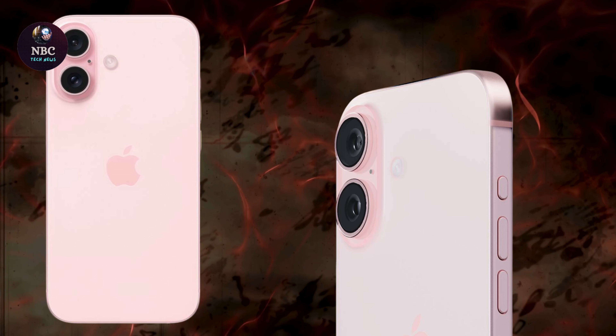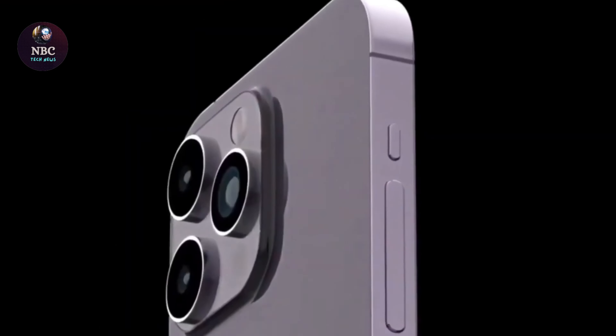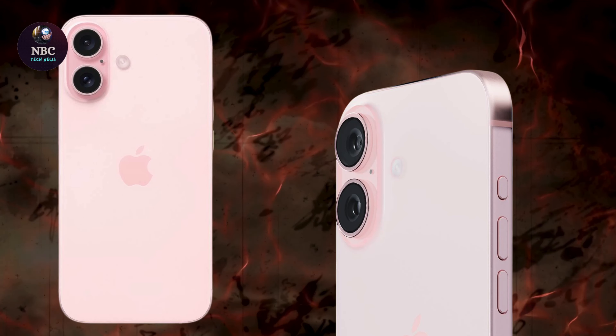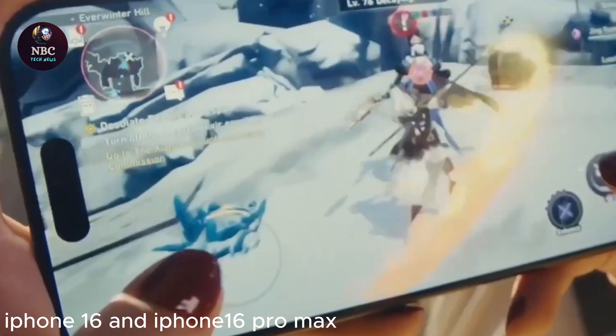ALD coating is an ultra-thin layer measuring just a few nanometers, capable of being applied to camera lenses. Its versatility extends to uneven surfaces like curved lenses, suggesting that Apple shouldn't encounter quality control challenges when inspecting the iPhone 16 Pro and iPhone 16 Pro Max.